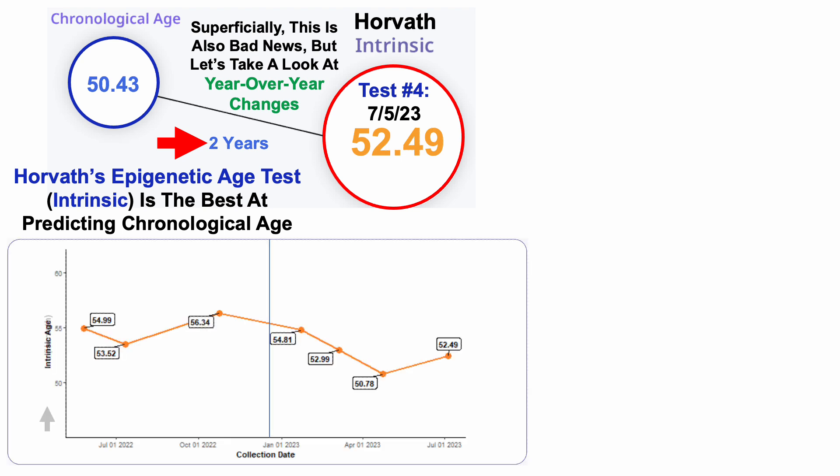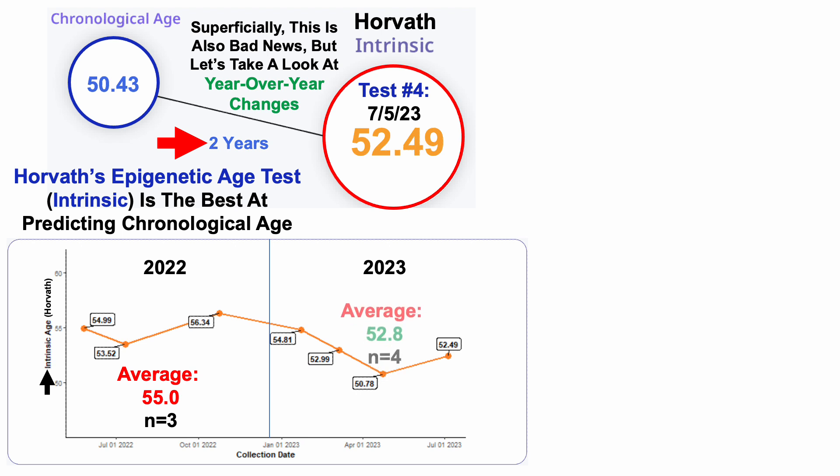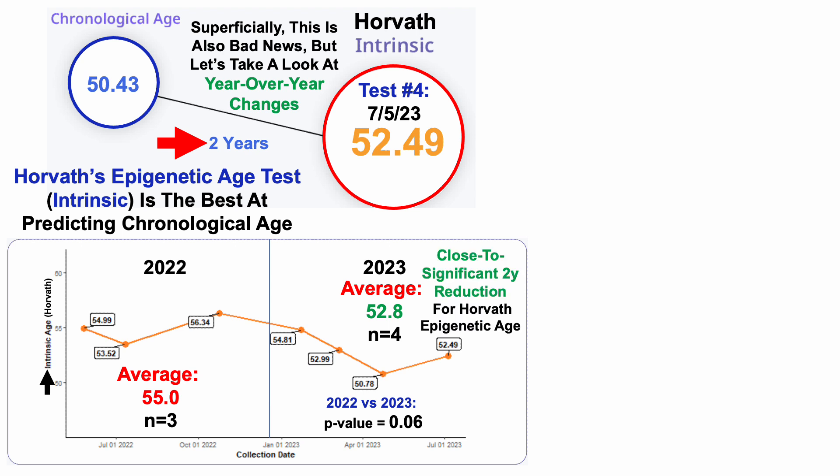But let's take a look at year-over-year changes for Horvath's test. On the y-axis we've got intrinsic age — the Horvath test — with data for 2022 on the left and 2023 on the right. Over three tests in 2022, average Horvath age was 55 years. In 2023 over four tests, it's 52.8 years. Using a two-sample t-test, we can see it's just outside of statistically significant with a p-value of 0.06 — so there's a close-to-significant two-year reduction for Horvath epigenetic age in 2023 versus 2022, suggesting potentially some progress.